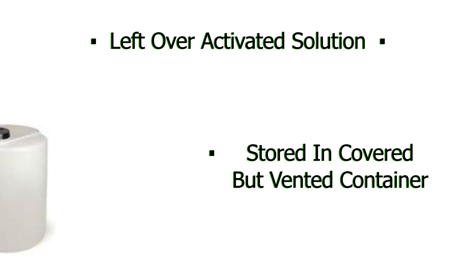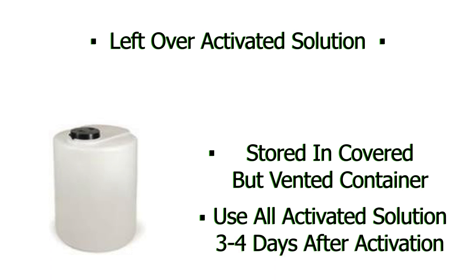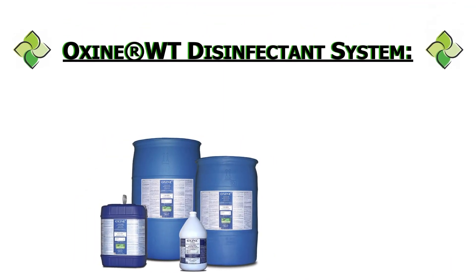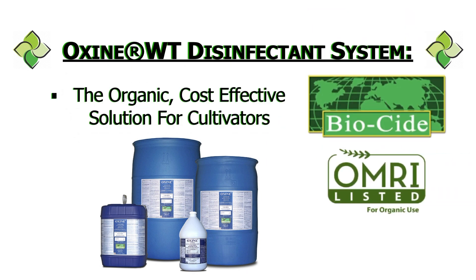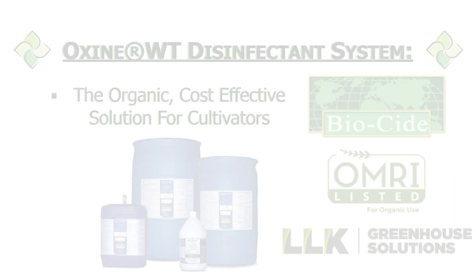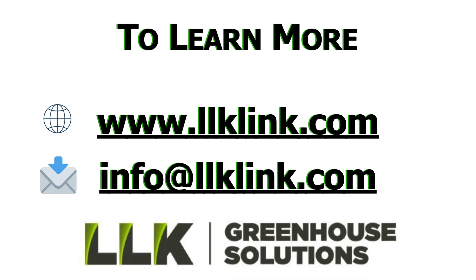We recommend using all of the activated Oxine-WT that you have mixed. If there is any leftover activated solution, it is important to store it in a covered but vented container away from ultraviolet light sources. For maximum effectiveness, use any leftover activated Oxine-WT within 3 to 4 days after initial activation. To recap, Oxine-WT is an organic disinfection system that is as easy as 1-2-3 to apply, costs pennies per gallon versus other disinfectants that can cost up to $30 per gallon. To learn more or to place an order, visit the website listed below or email us at info@llklink.com.